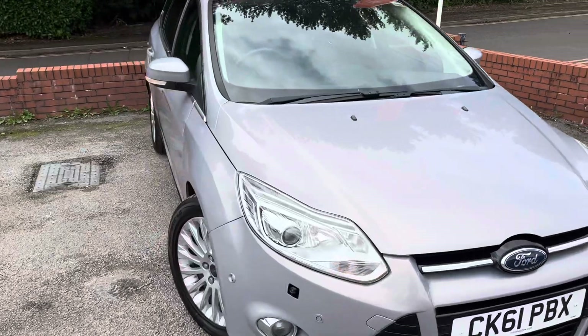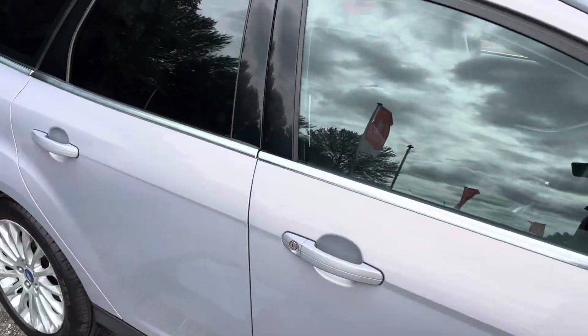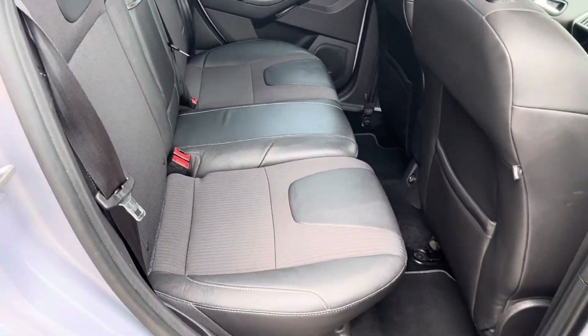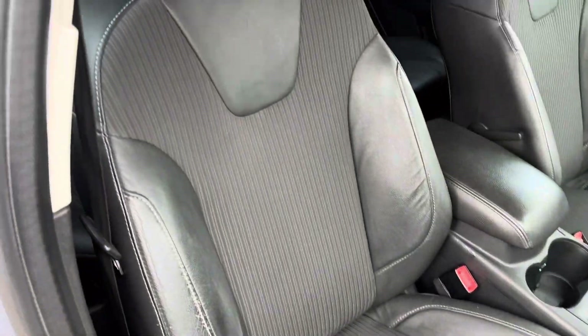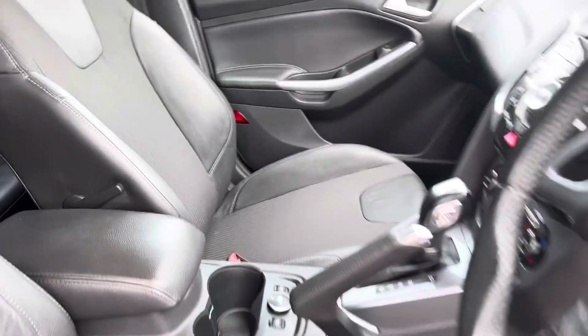It is a good spec — you've also got your DAB radio, Bluetooth and aux connectivity. Taking a look at the back seats, it's got a half leather interior with really good seats. The driver's seat and front passenger side are both in really good condition too.